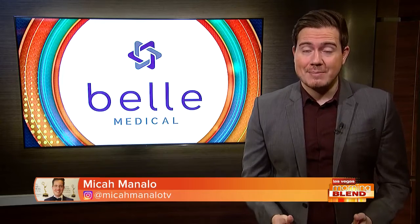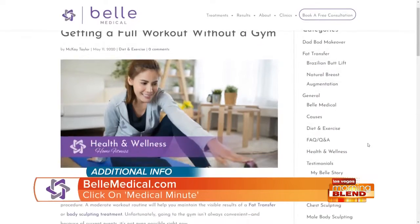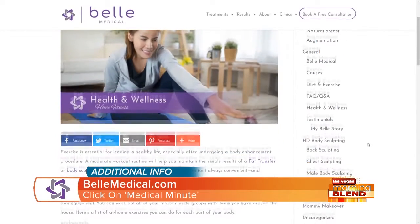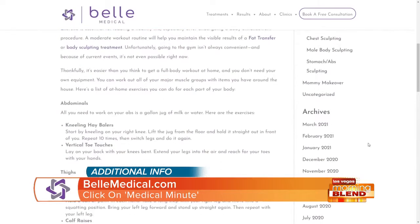Of course, not everyone is able to make it to the gym on a regular schedule. So Bell Medical has put together a list of exercises you can do at home without gym equipment that will work out every major muscle group.